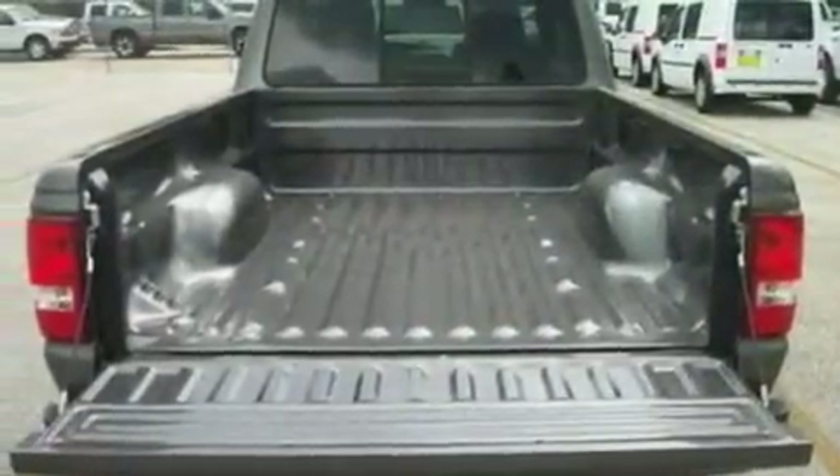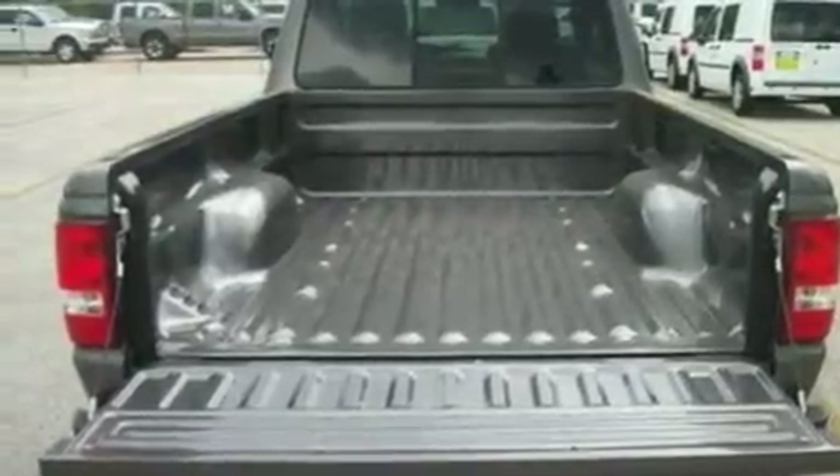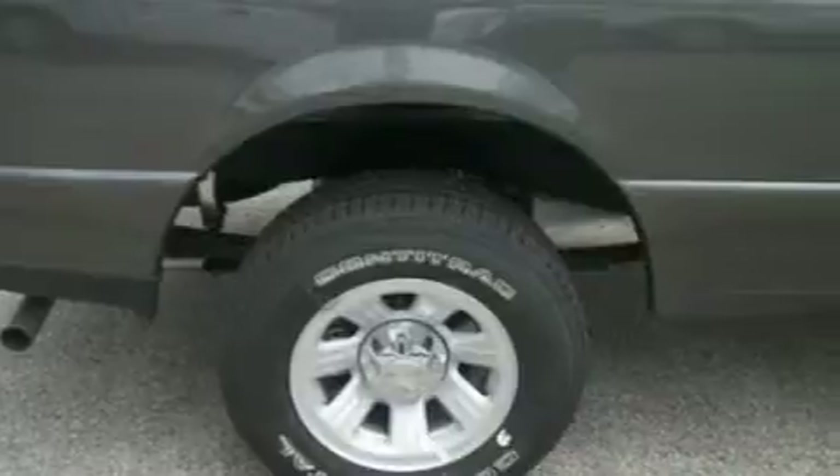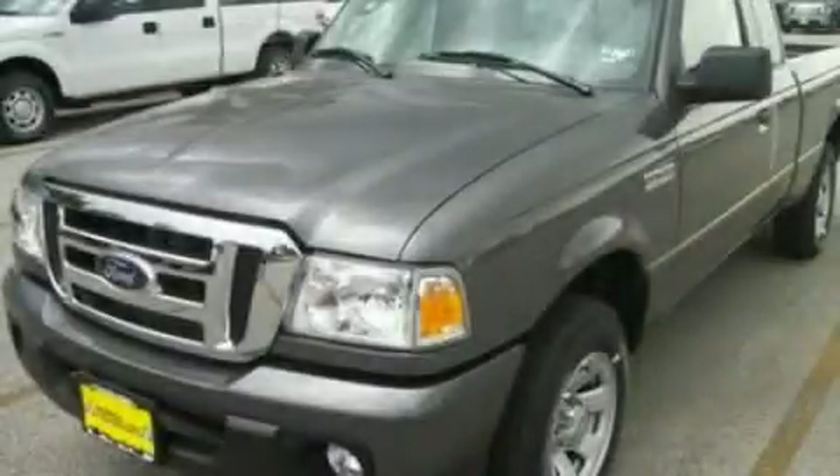With an EPA estimated rating of 27 miles per gallon on the highway, this automobile pays off in the long run. Contact us today and schedule your opportunity to see this vehicle in person.